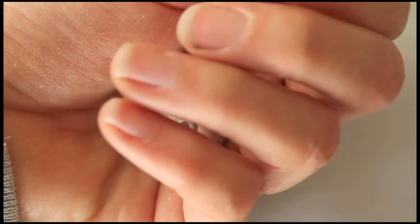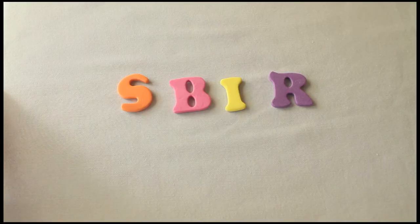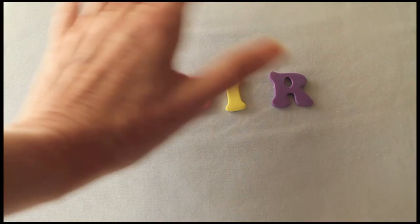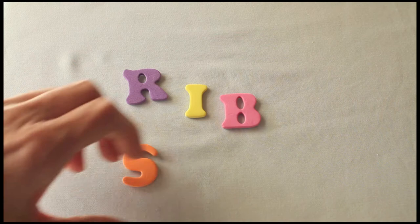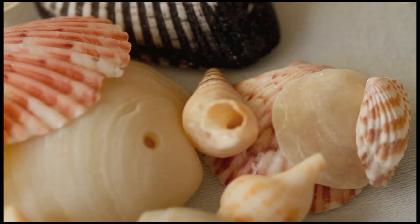And they show lots of contrasts in texture. There are all sorts of ribs, and there are smooth areas, and the inside is different from the outside. They satisfy a lot of aesthetic demands.